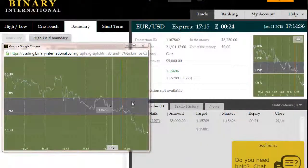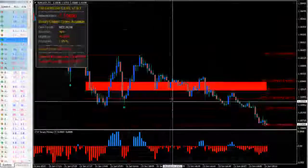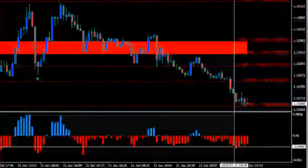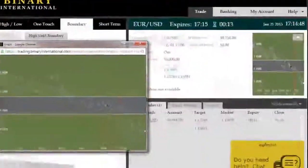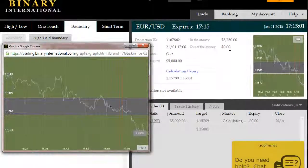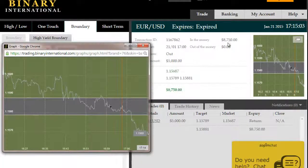All right, back again. 24 seconds remaining on this EURUSD trade on an outside boundary setup. Price has broken out more aggressively than the previous trade into the money. We're about to expire here shortly for a positive return of $3,750 net on this trade. We're also looking at another fairly high probability outside boundary opportunity shaping up. Let's let this trade expire in the money and go back to the charts to see if we can manage another outside boundary trade.